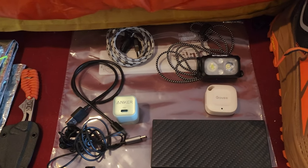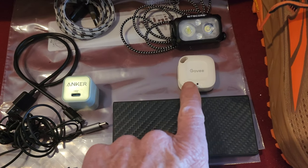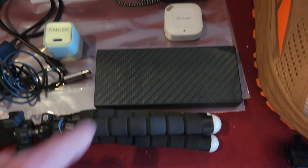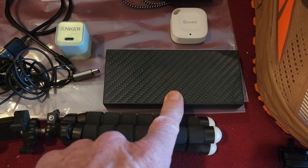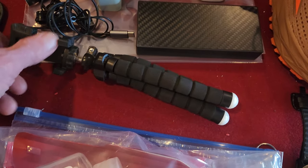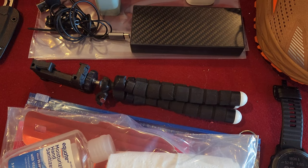Electronics are pretty basic. Some cords. Nitecore NU25 headlamp. This is actually a wireless temperature gauge that sends to my phone — really not necessary but I thought it would be fun. Nitecore 20K power bank, maybe overkill, maybe not. Wireless or wired headphones. Just a GorillaPod tripod. I'm going to try to document my trip a little better than I did last time.